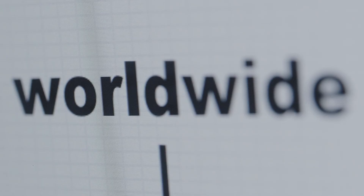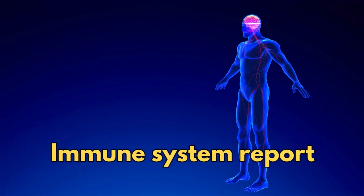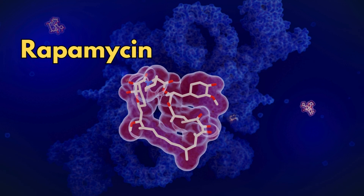This test is worldwide — you can deal with the company globally, not just in the UK. There's also an immune system report. Since doing this test, I've managed to reverse my immune system age from around 28 down to 25 years old, so when winter comes I'm a little less worried. I'm also using rapamycin.